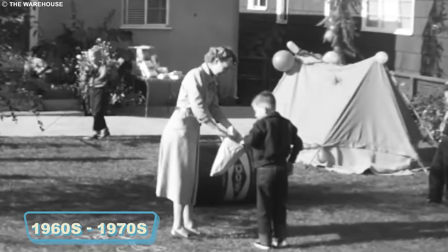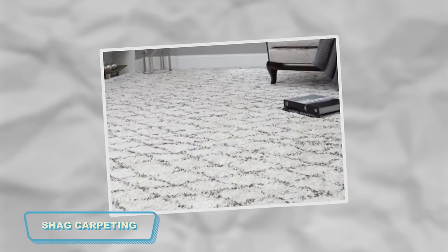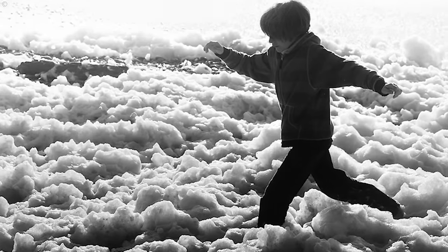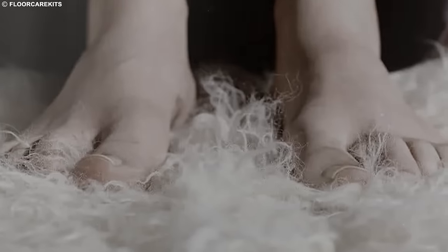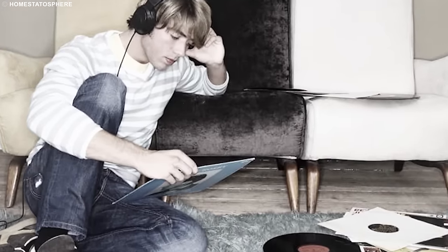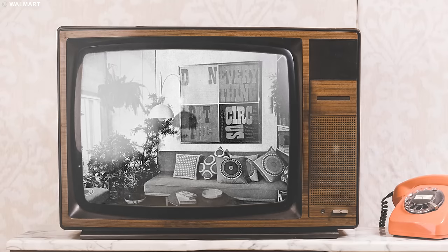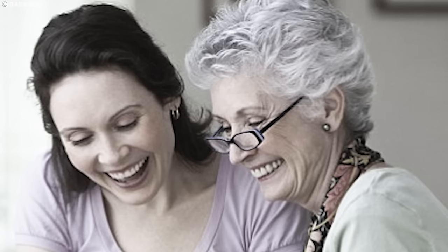Back in the 1960s and 1970s, homes were rocking a flooring trend that would make today's kids do a double-take: shag carpeting. Imagine sinking your toes into long, fluffy carpet strands that practically hugged your feet. It wasn't just a flooring choice — it was a cozy experience like walking on a cloud. Your grandparents' homes might have been decked out in this plush wonder, giving every step a touch of luxury and warmth. Vibrant colors and wild patterns turned living rooms into a psychedelic playground. It was the era of groovy vibes, and shag carpets were the undisputed kings of cool.